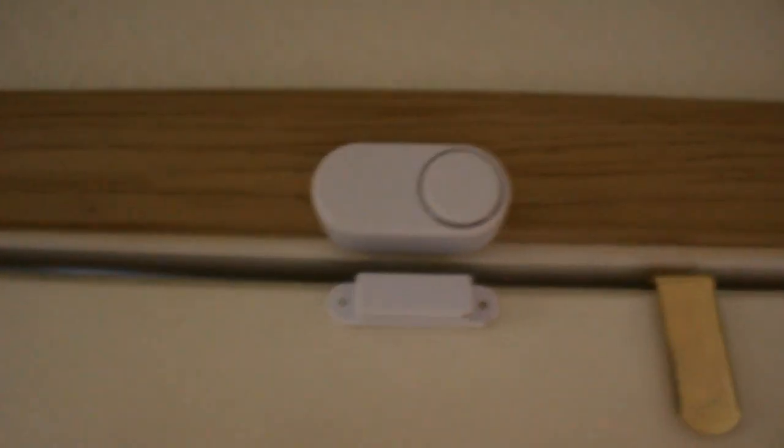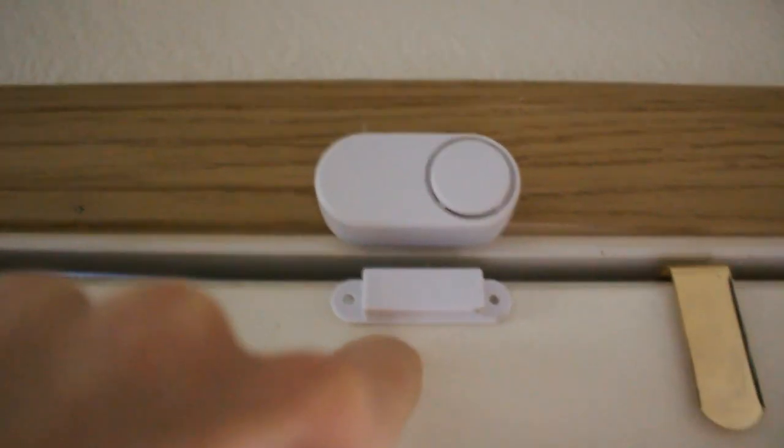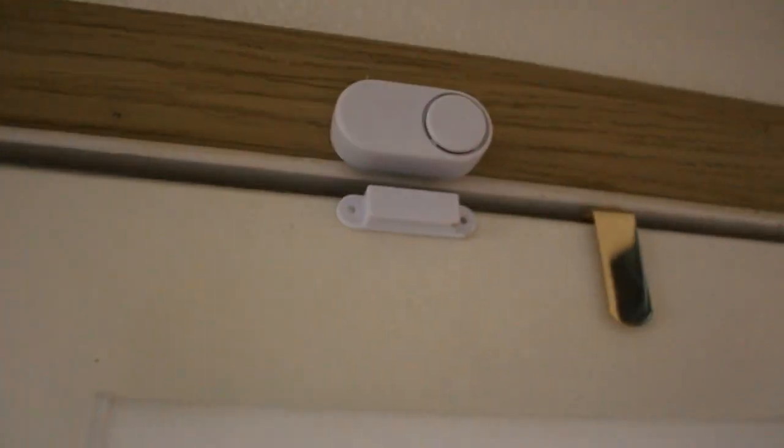I was actually able to use the metal in the door to attract the magnet, so I didn't even have to stick it. This piece right here — I was afraid the molding was going to push it out too far, but I stuck it on and it's on right now and it's not making a noise. Let's give it a test. That's actually not bad at all — that thing's so annoying. Check it out, it's a buck. Thanks for watching.